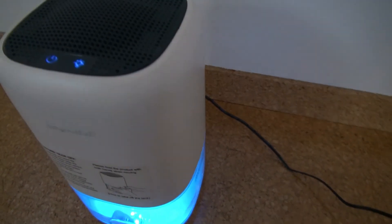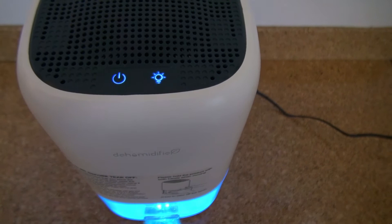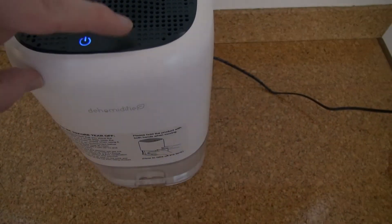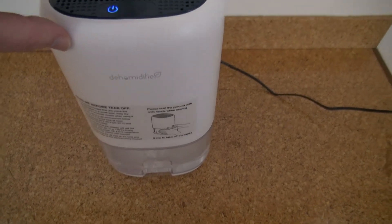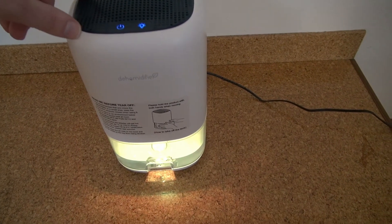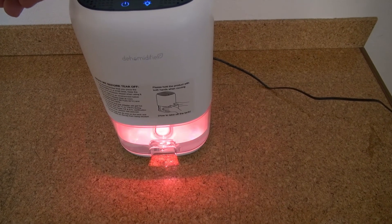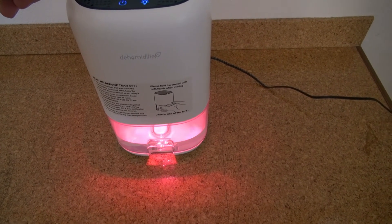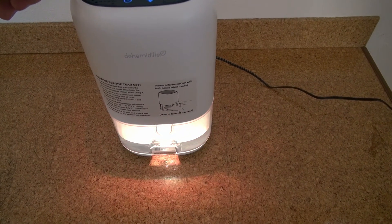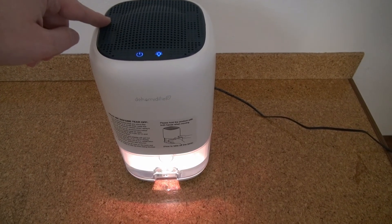Here's the device itself. There's the power button and the lighting button, so you can change the lighting mode. When turned on, it automatically changes color. If you press the button again, it will fix the color so it doesn't change.